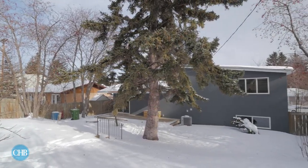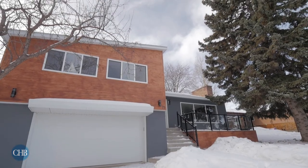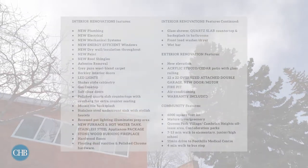With close proximity to off-leash areas, parks, Foothills Medical Centre and other popular amenities, this home will not disappoint.